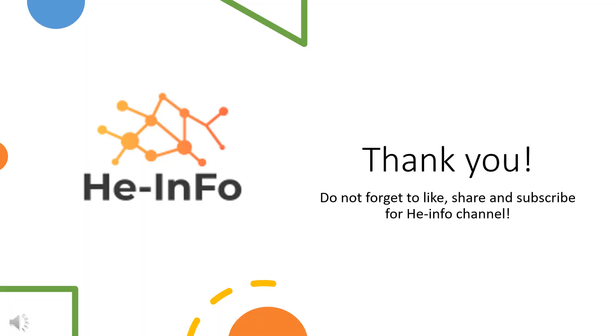That's all the information about Carvedilol we collected. Thanks for listening. Don't forget to like, share, and subscribe to the heinfo channel if you like this video, to get more health information.